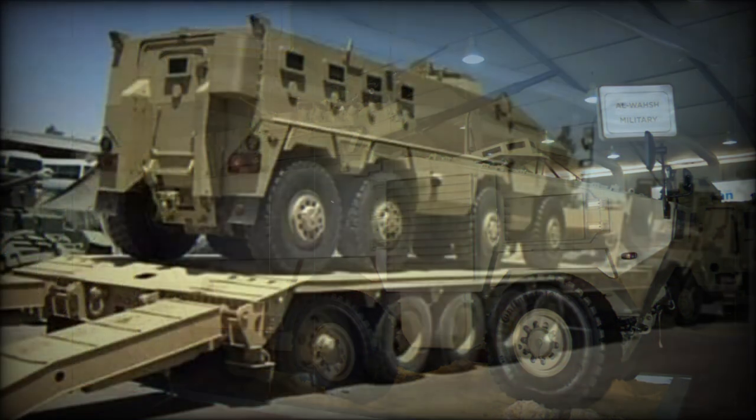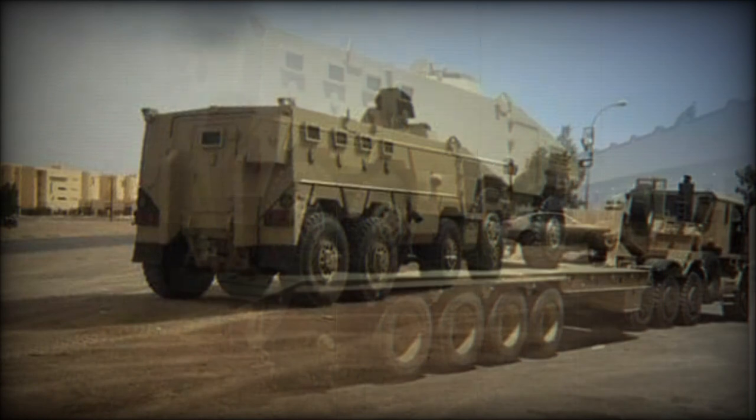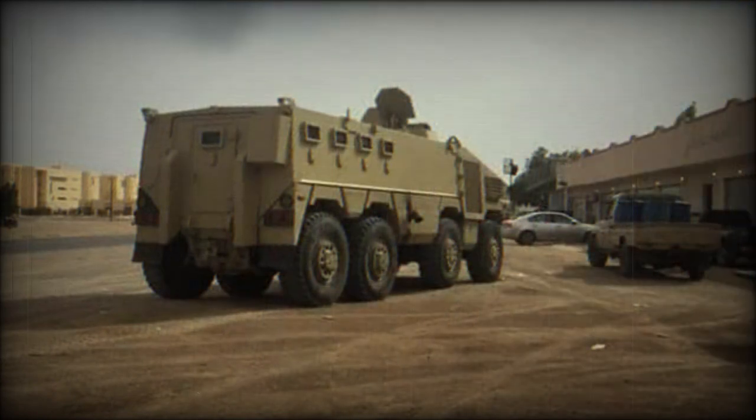The Al-Maird is proposed with various turret options. A basic locally developed Snakehead armored cupola with numerous vision blocks accommodates a 5.56mm, 7.62mm, or 12.7mm machine gun, providing some degree of protection for the gunner. There was even a version which used an armored cupola with twin 12.7mm heavy machine guns.